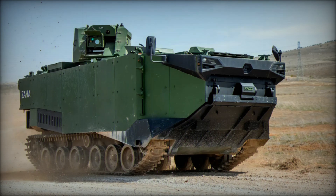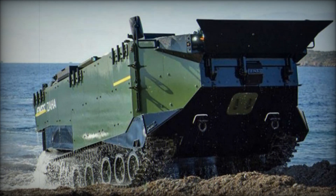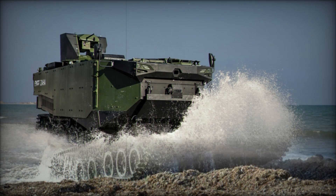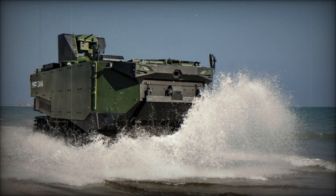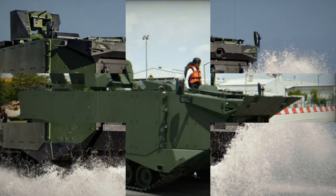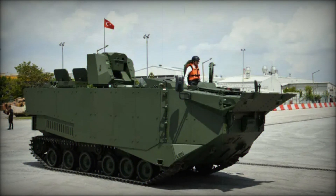The FNSS Zaha Marine Assault Vehicle is more than just a machine — it's a game changer in the world of amphibious warfare. With its impressive design, advanced technology, and robust performance, it is a key asset to the Turkish Navy, ensuring they have the tools necessary to launch successful, high-speed beach assaults and carry the fight to the enemy with maximum impact.